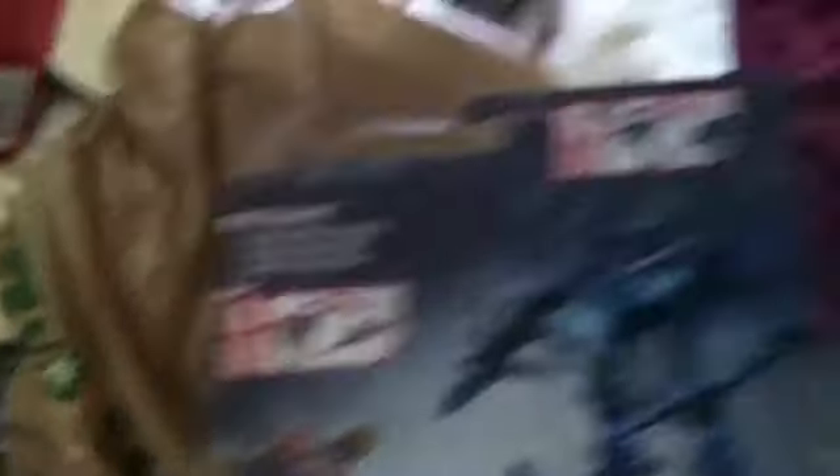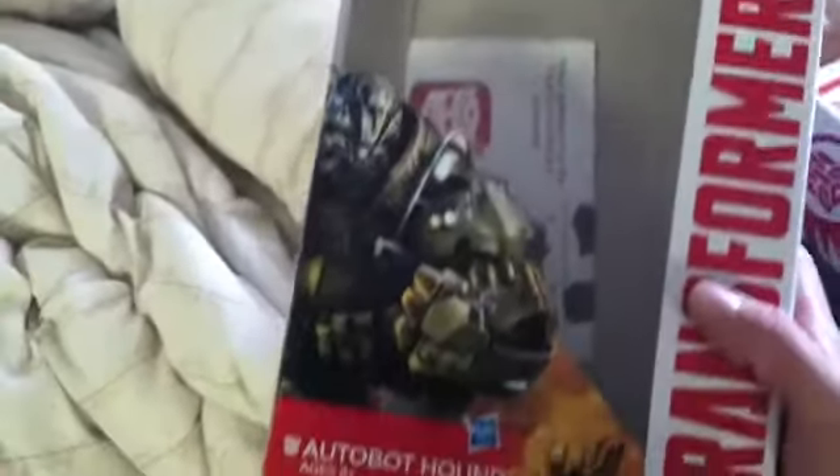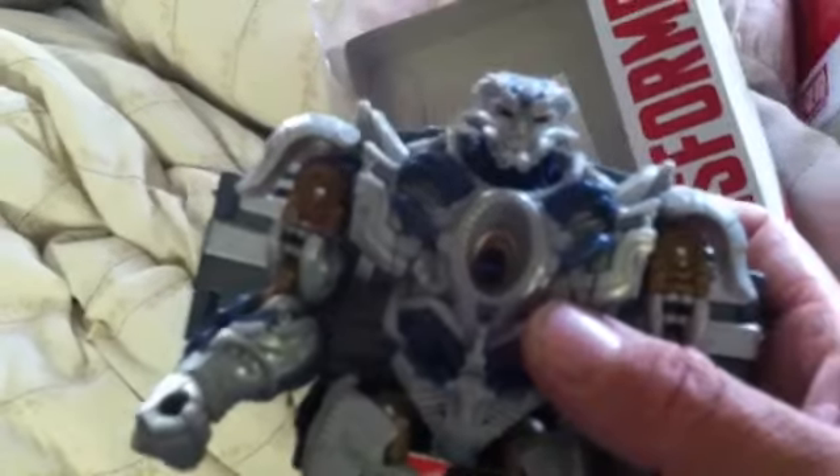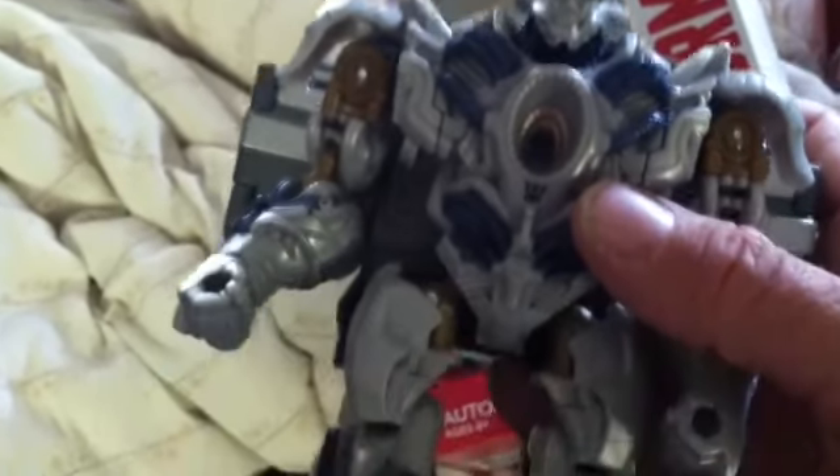This is just a keep-in-box because I couldn't find the original. But then I found Hound and Galvatron. So here they are. Let me try to focus that. Oh, there we go. I'm going to drop them.